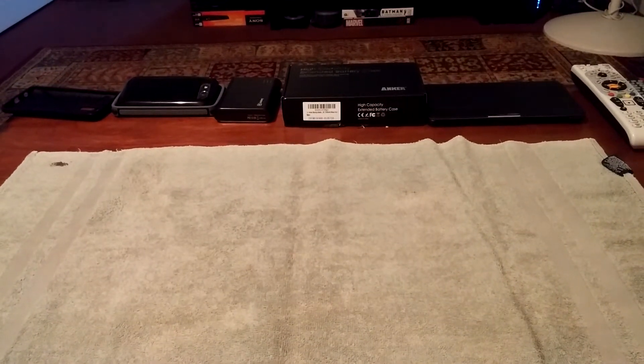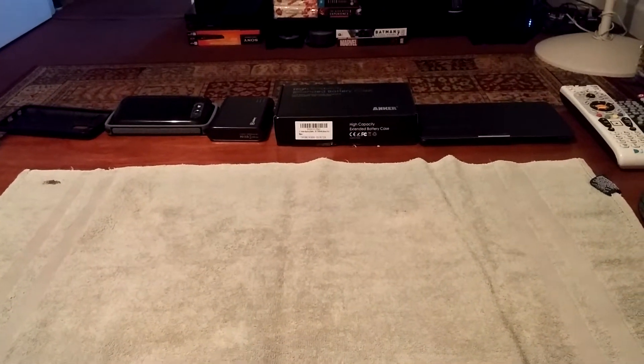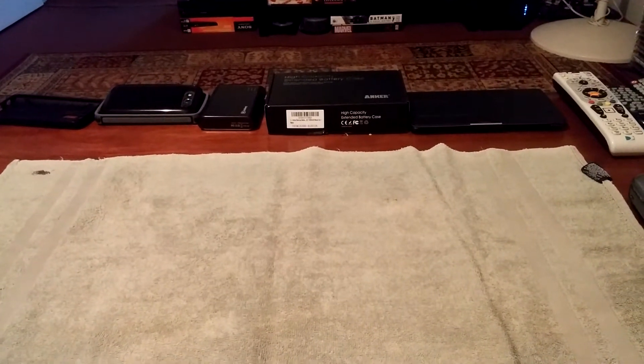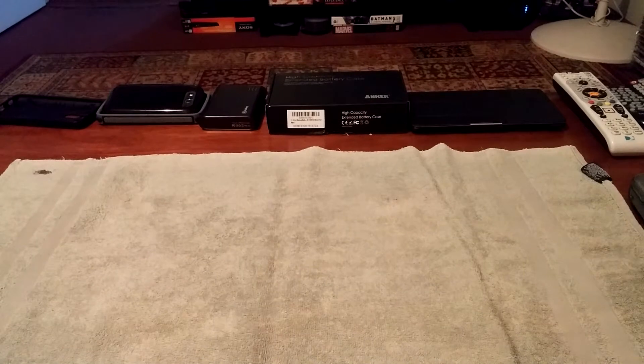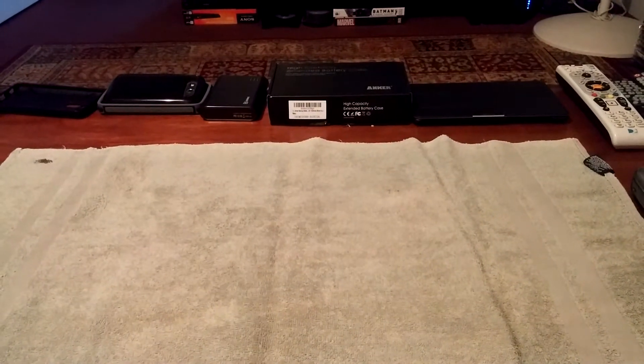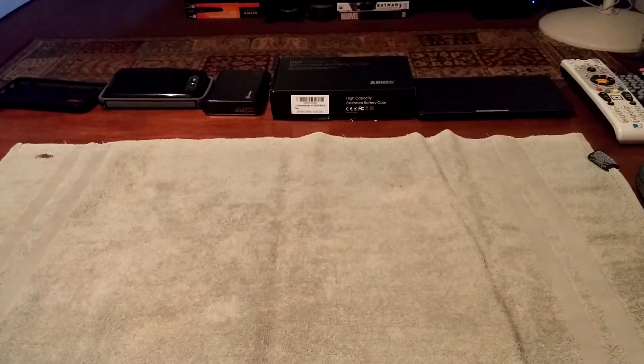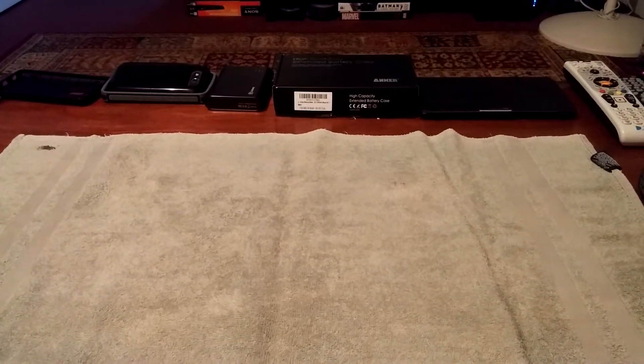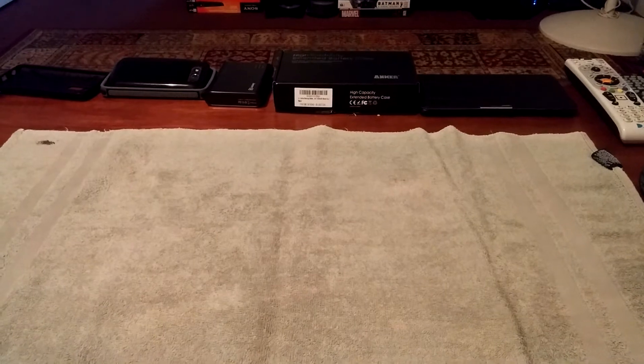Hey guys, how's it going? To all my subscribers and friends out there, Carnage back here again today with another video. And today is going to be yet another DVD Blu-ray box set. And I have one particular special item that I picked up when I was out of town the last couple days.